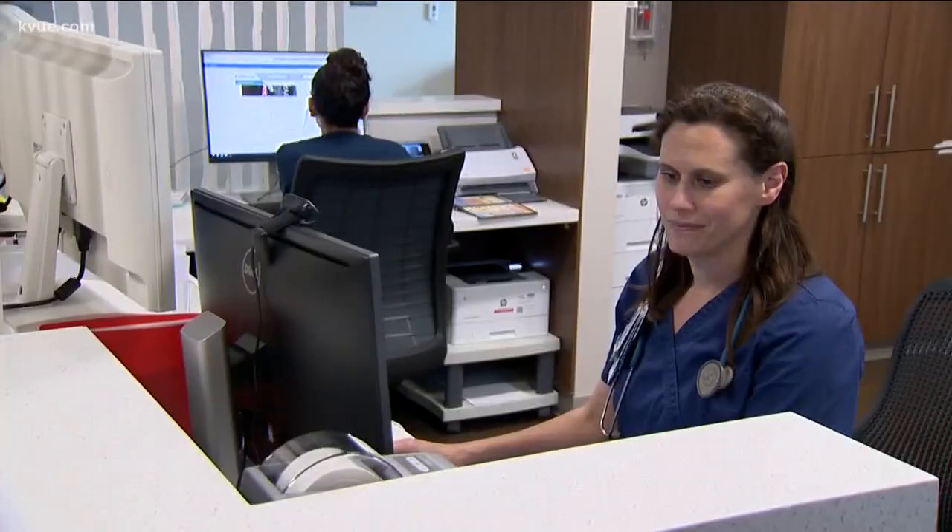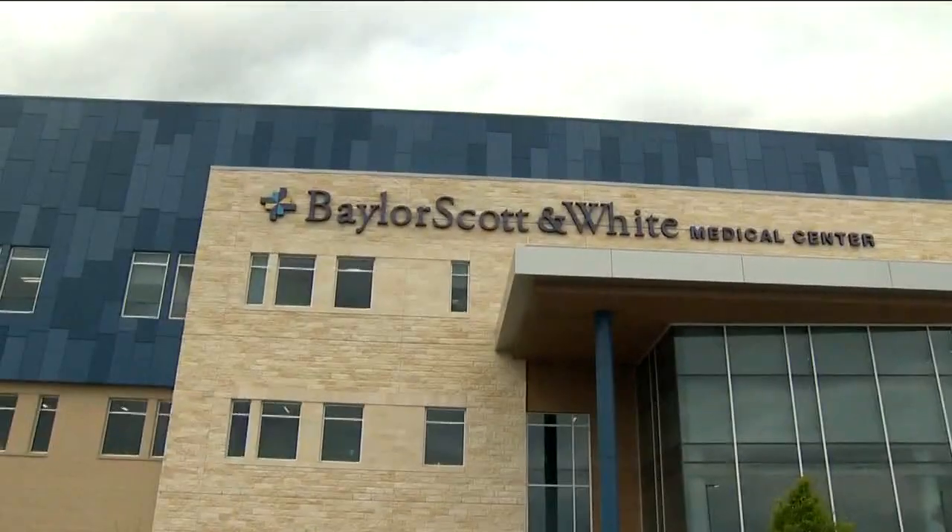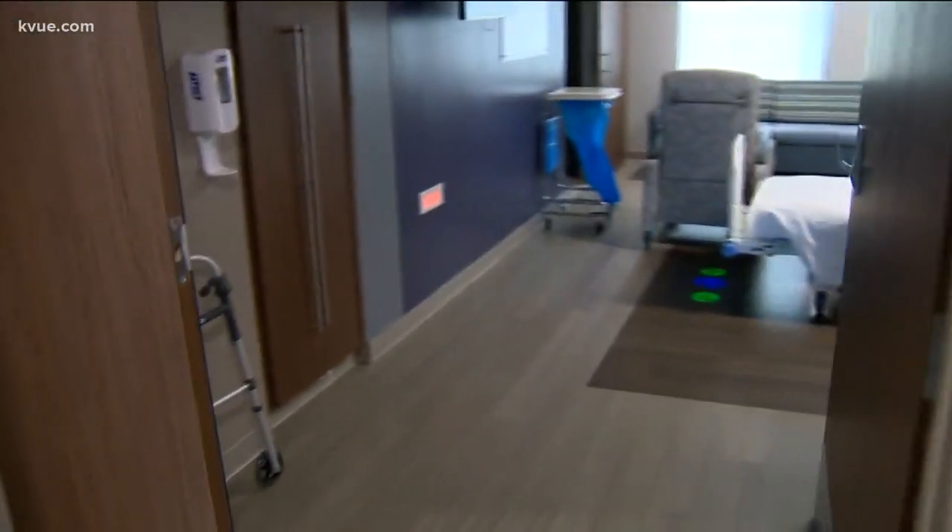Amy Wilkins is the director of nursing at Baylor Scott & White Medical Center in Pflugerville. Falls and any kind of patient harm can cost hospitals millions of dollars a year. And yes, it is also helping us prevent and keep our costs down. More importantly, it's efficient — it's fast. Patients get quicker care.